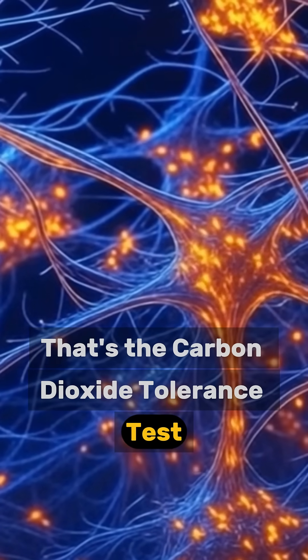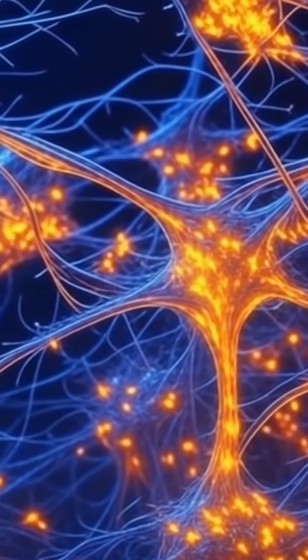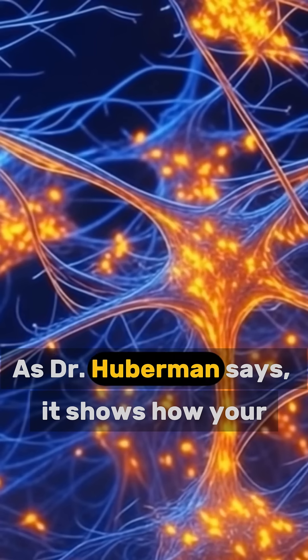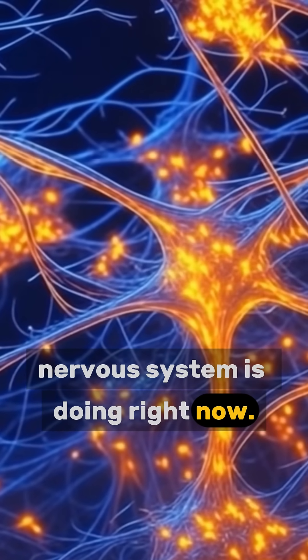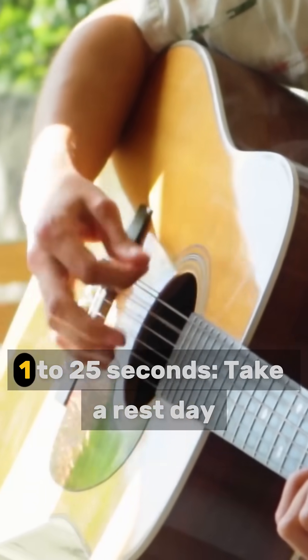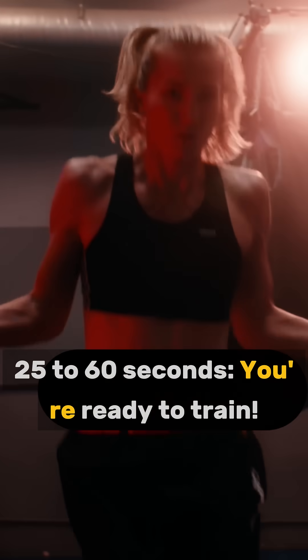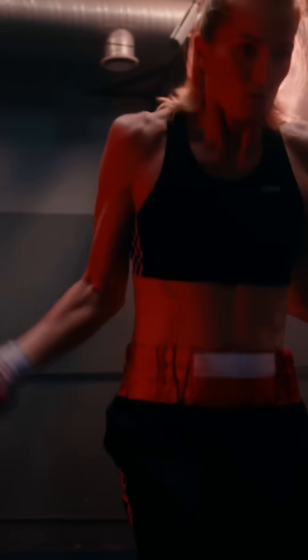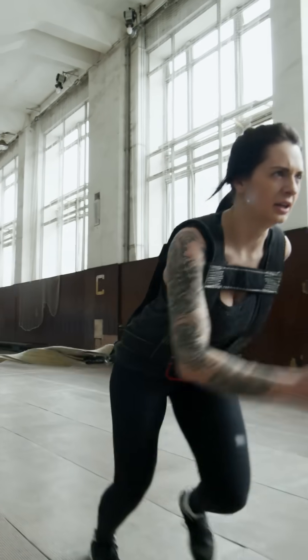That's the carbon dioxide tolerance test, a legit game changer for tracking recovery. As Dr. Hoberman says, it shows how your nervous system is doing right now. 1 to 25 seconds — take a rest day. 25 to 60 seconds — you are ready to train. Over 60 seconds — you are good to push harder.